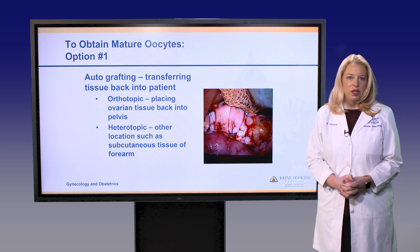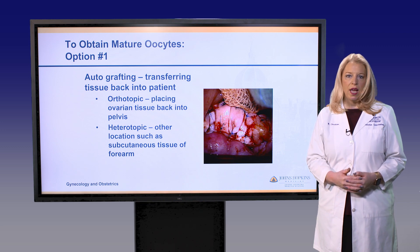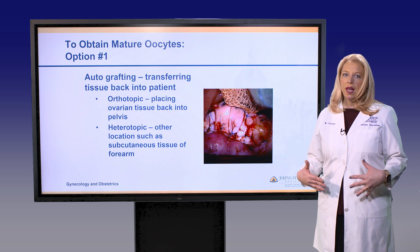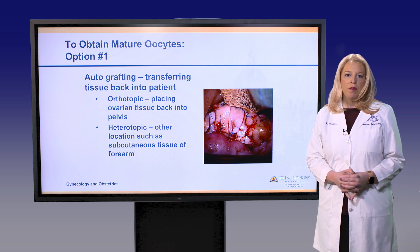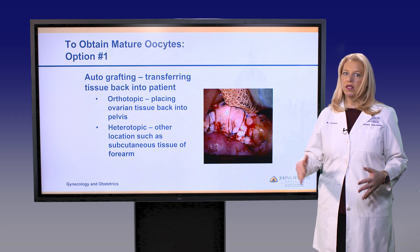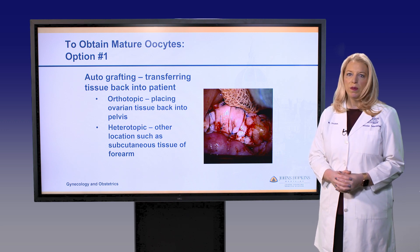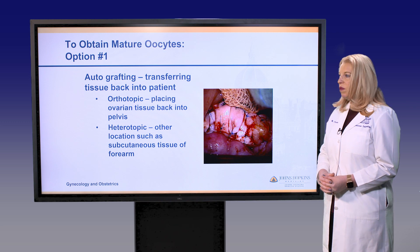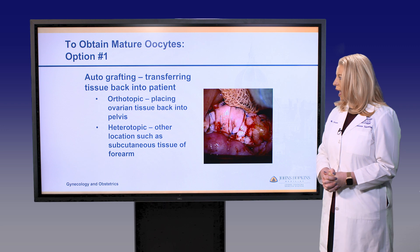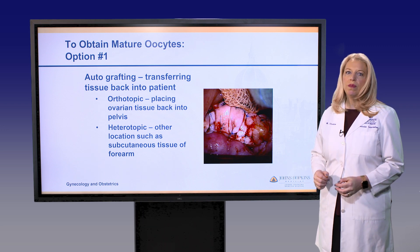Ovarian tissue harvesting is generally performed via laparoscopy, which can be done at the time of chemotherapy port placement for younger children. A unilateral oophorectomy is typically performed to harvest the ovarian tissue, though there have been reports of harvesting just a wedge or segment of tissue; in general, an oophorectomy is safer for the patient. In the future, that tissue can be grafted back into the patient, and live births to date have generally all been from orthotopic transplantation — transplanting the tissue back into the pelvis.